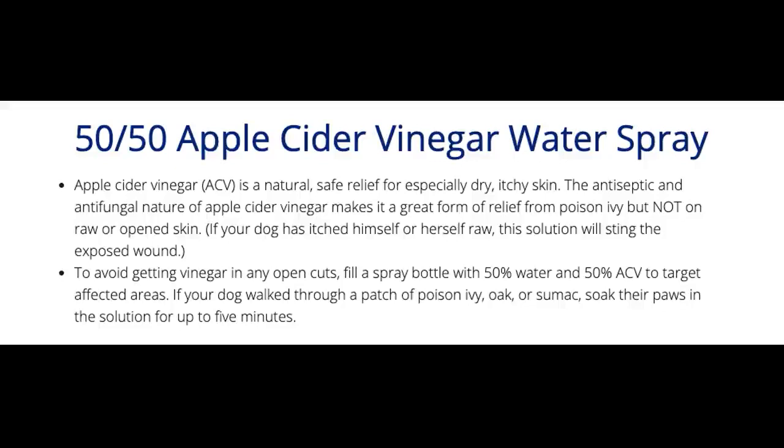50-50 Apple Cider Vinegar Water Spray. Apple cider vinegar (ACV) is a natural, safe relief for especially dry, itchy skin. The antiseptic and antifungal nature of apple cider vinegar makes it a great form of relief from poison ivy, but not on raw or open skin. If your dog has itched himself or herself raw, this solution will sting the exposed wound. To avoid getting vinegar in any open cuts, fill a spray bottle with 50% water and 50% ACV to target affected areas. If your dog walked through a patch of poison ivy, oak, or sumac, soak their paws in the solution for up to five minutes.